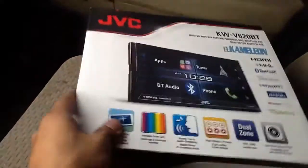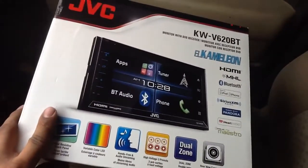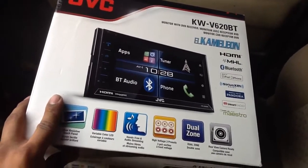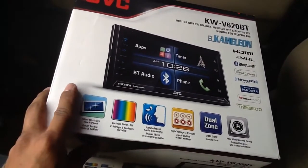Here's the box to the new unit — the Chameleon. It features HDMI, Bluetooth, hands-free talking, Stream Your Music, SiriusXM, Pandora, and multicolored lighting.